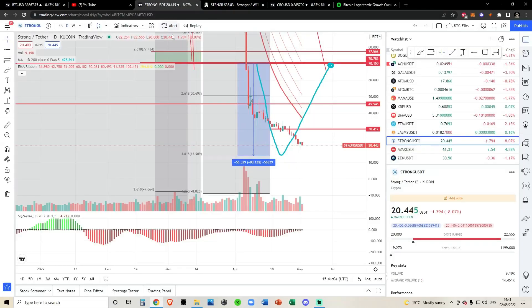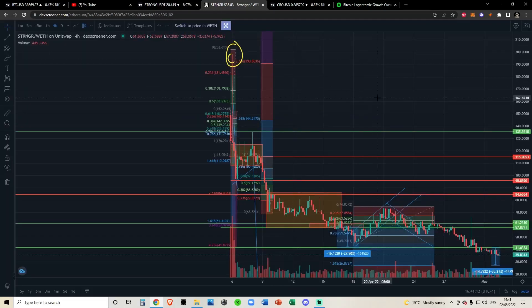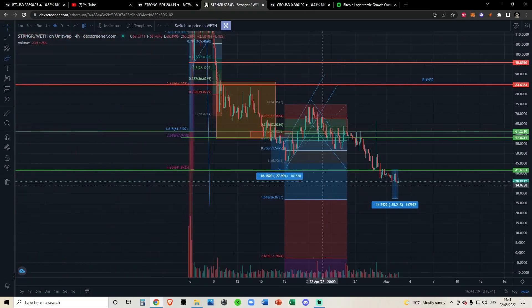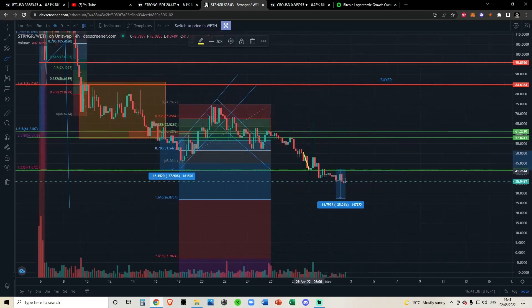Jumping into STRONGER, let's see what's going on today. In our video yesterday we highlighted the fact that we had broken down. This was our price target from the video before — we were talking about a move down to $41, and as you can see we came down to $41, fell below it, and back-tested it as resistance, which is when I made my video yesterday.